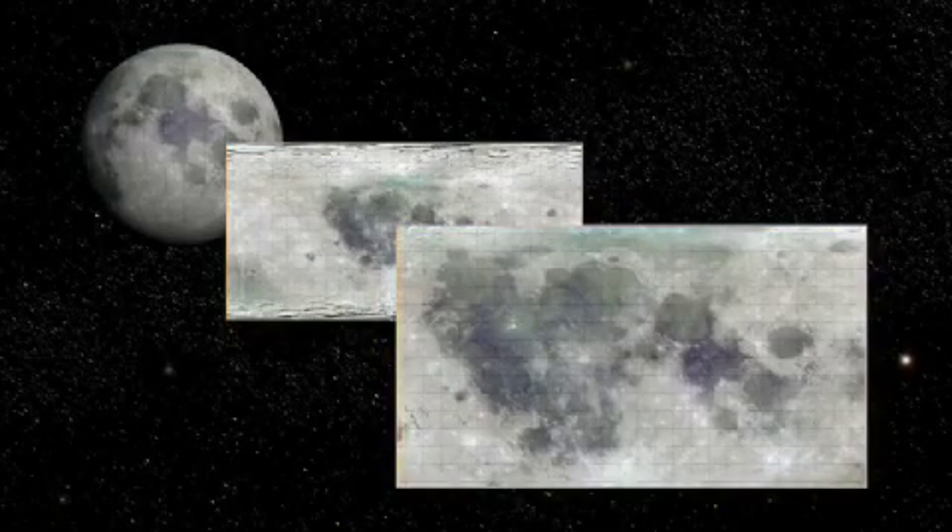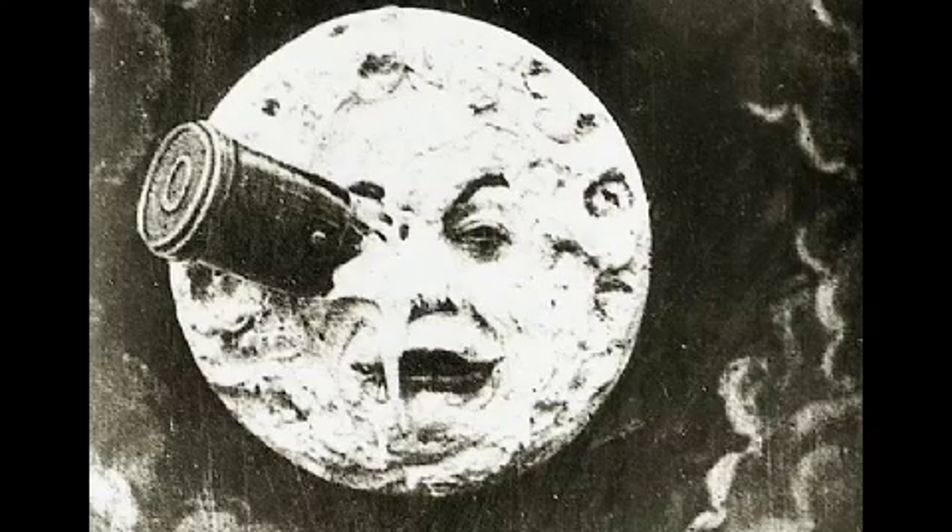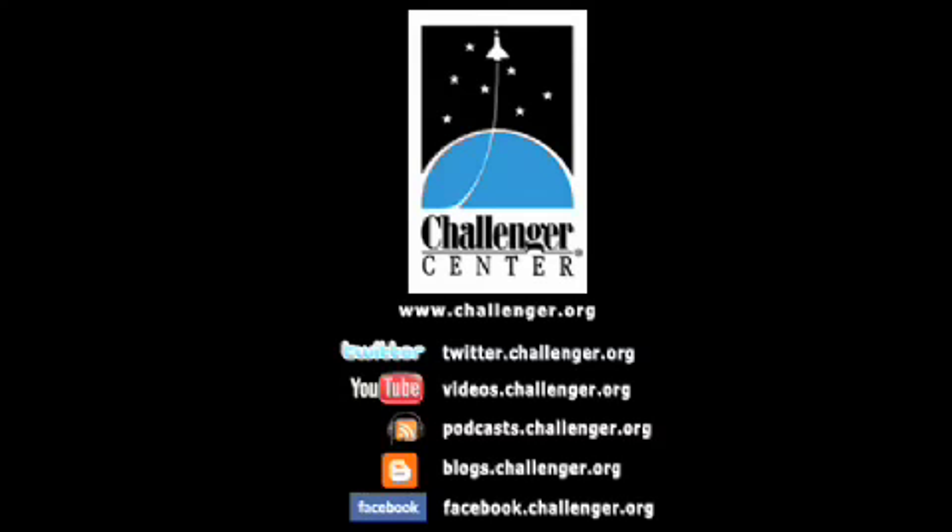What other secrets will the Moon reveal? Stay tuned. This is Rita Carl, Director of Education for Challenger Center for Space Science Education, signing off.